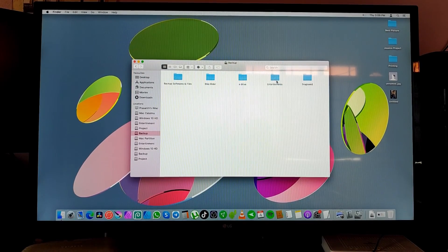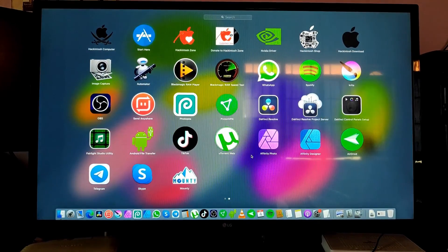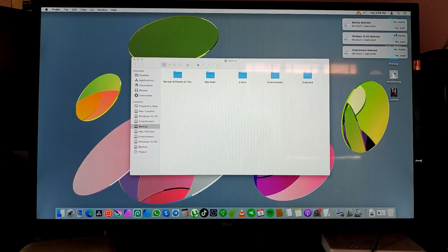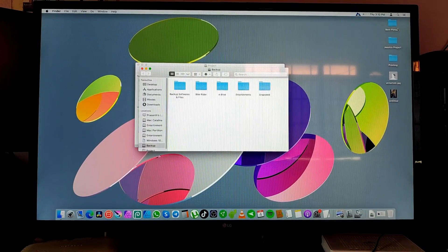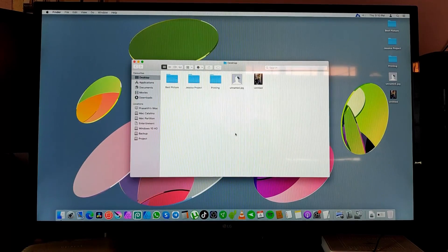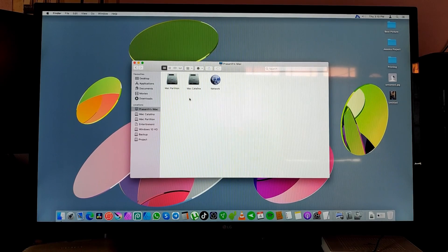Mac OS Catalina doesn't have write access on NTFS hard drives — you can't move or make any changes on external or internal hard drives. So I used Mounta software to gain access to both read and write, which lets me copy files from my Catalina hard drive to my other NTFS hard drives. There are a few more paid software options as well for accessing NTFS hard drives.